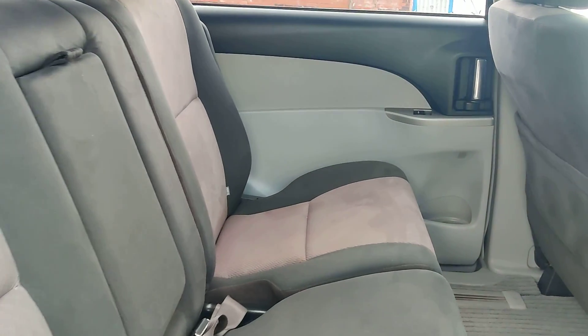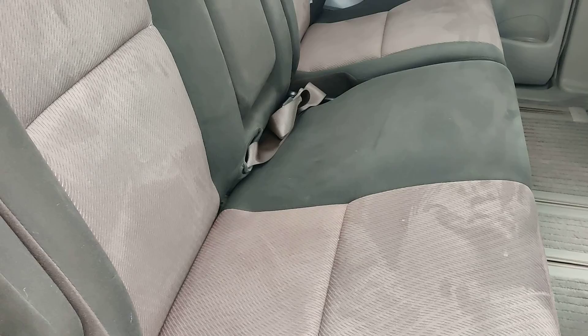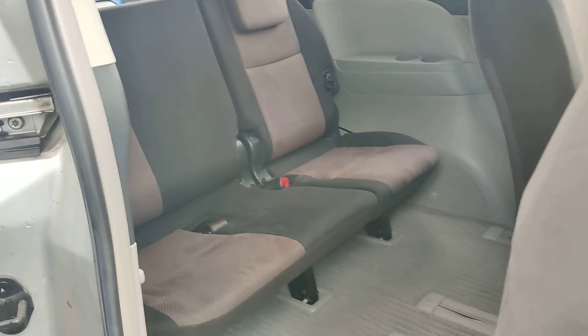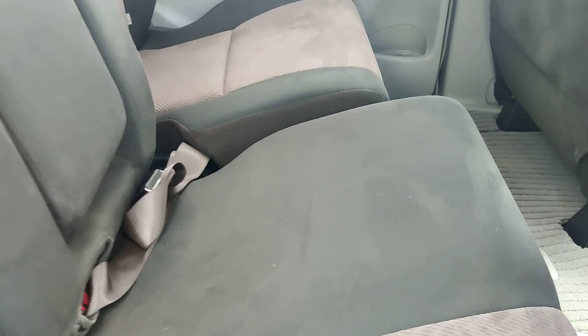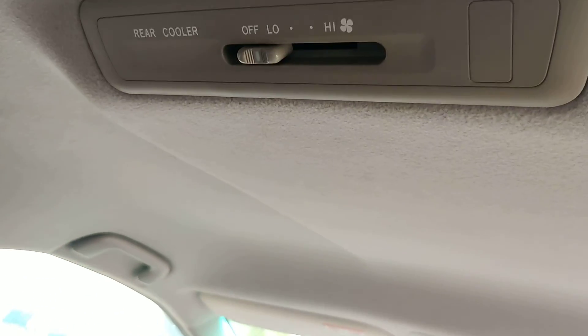It's got ISOFIX points on both sides. We've got an armrest. We've got three proper seats in the back. There is your rear cooling system.